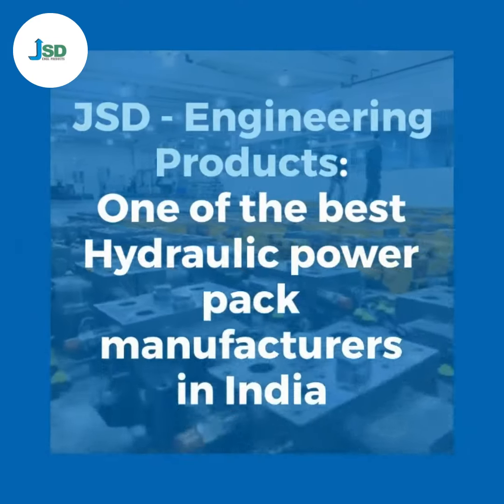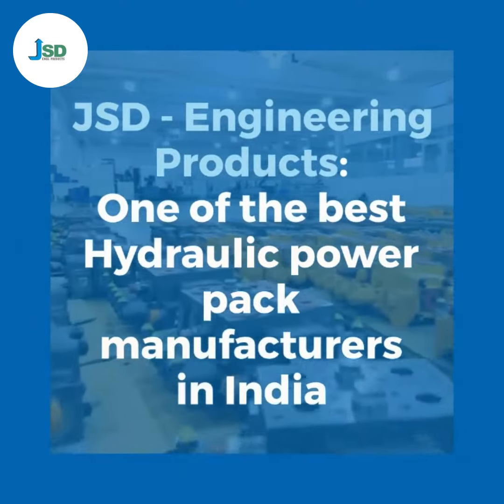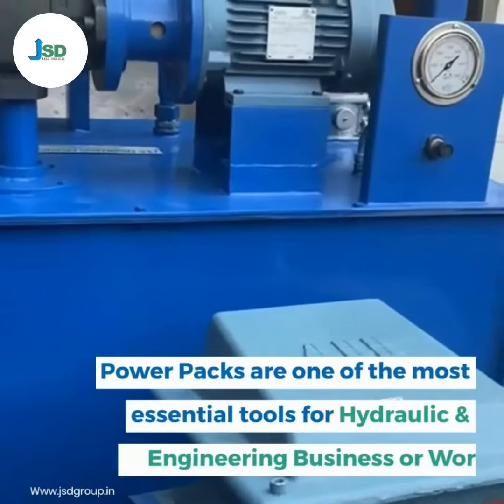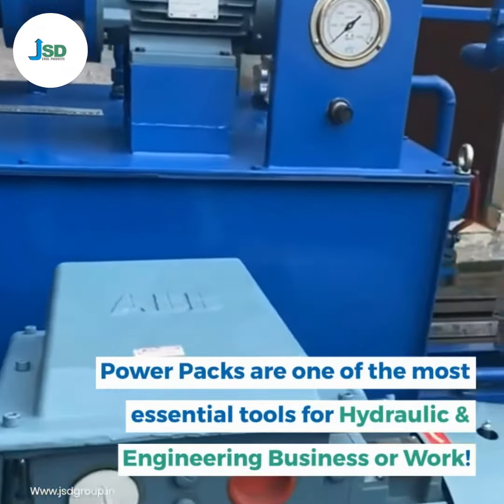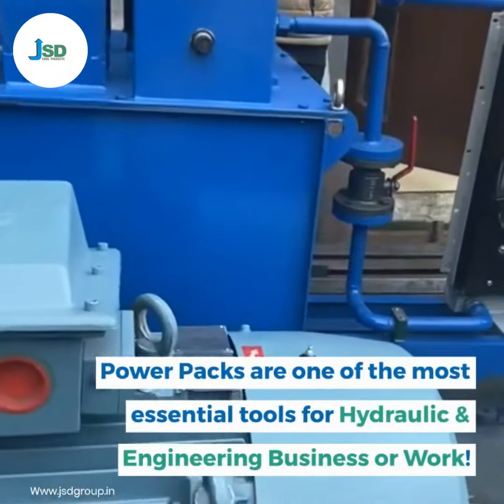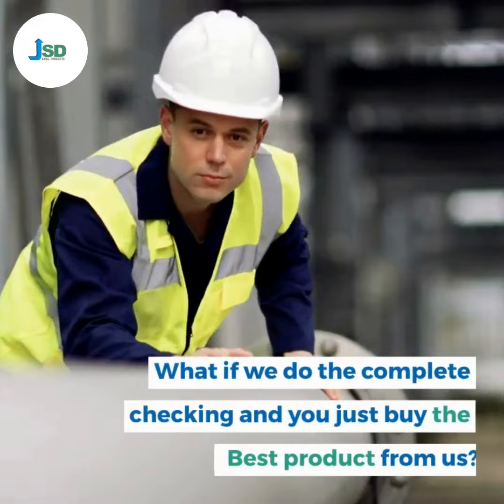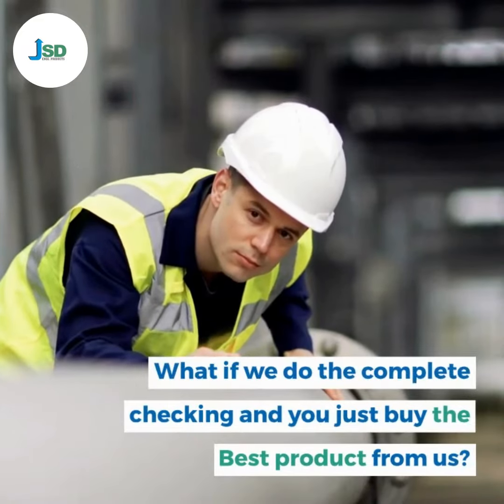JSD Engineering Products, one of the best hydraulic power pack manufacturers in India. Power packs are one of the most essential tools for hydraulic and engineering business or work. You should check them thoroughly before buying them. What if we do the complete checking and you just buy the best product from us?